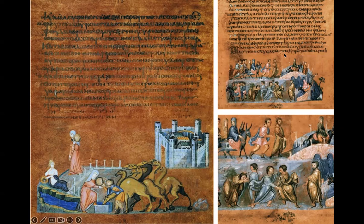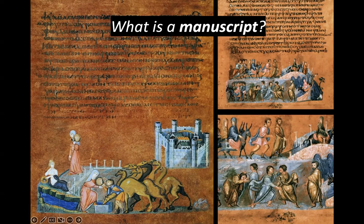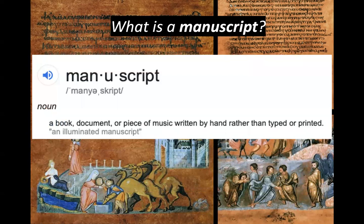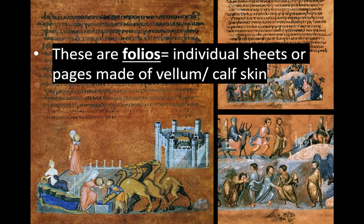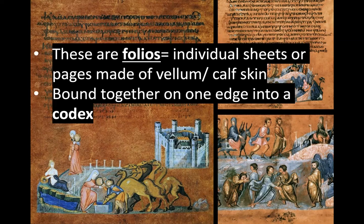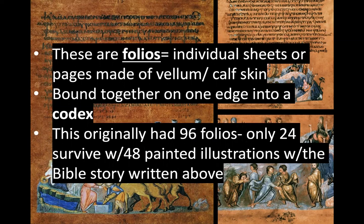College Board gives us two images to know: Rebecca is on the left, and Jacob Wrestling the Angel is on the right, with a detail below. The word 'manuscript' refers to a book, document, or piece of music written by hand — this is before the printing press. These are considered folios, like individual sheets or pages. Each page is made from animal skin, specifically calf skin, and then bound together on one edge into a codex, which is an early form of a book.